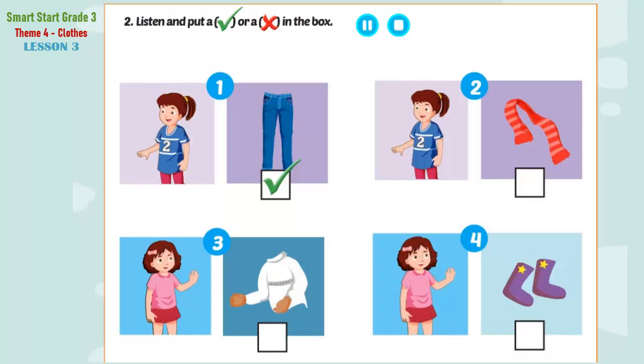2. Is this your scarf, Lucy? No, it isn't. 3. Is this your sweater, Jill? Yes, it is.